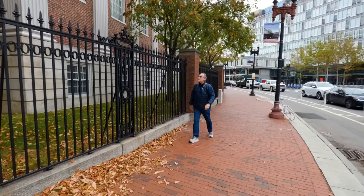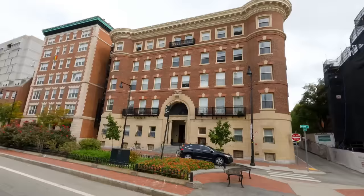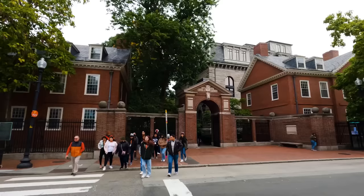Welcome to Harvard, one of the most prestigious universities in Boston and in the world. We are right here in the heart of it in Harvard Square. Students all over — the history, the excitement of actually being here. Harvard Square is a triangular plaza at the intersection of Massachusetts Avenue, Brattle Street, and John F. Kennedy Street, near the center of Cambridge, Massachusetts.